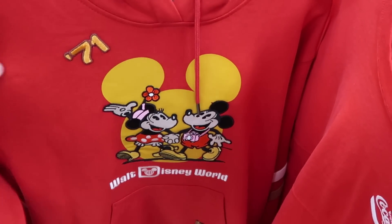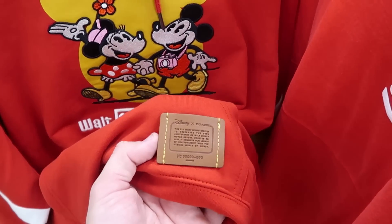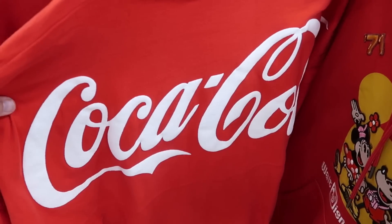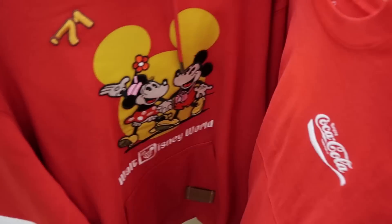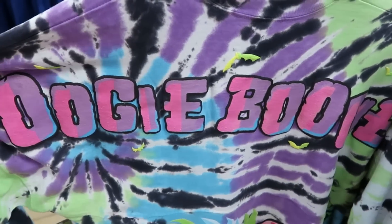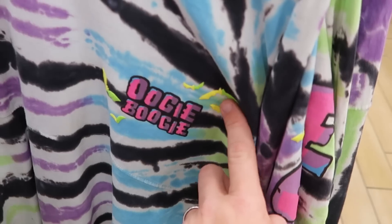They do also still have some of the Coach pullover hoodies — there's the '71 there, Mickey and Minnie holding hands, Mickey has a camera around his neck, with a little Coach tag — $175, at the moment just size large. But they also have some Coca-Cola spirit jerseys — so much fun — $40.99, probably originally from the Coca-Cola store at Disney Springs. And over here still, the Oogie Boogie Halloween spirit jerseys that glow in the dark — the backside says 'Oogie Boogie' with that amazing graphic on the bottom — $34.99, and the front has Oogie Boogie and a bunch of bats.